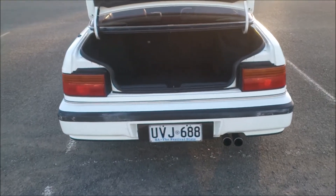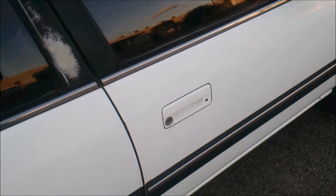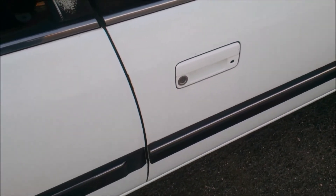Here is the engine bay — a 2.7-liter V6 24-valve single overhead cam engine. Now let's have a look at the boot — nicely carpeted for insulation and quite spacious as well.